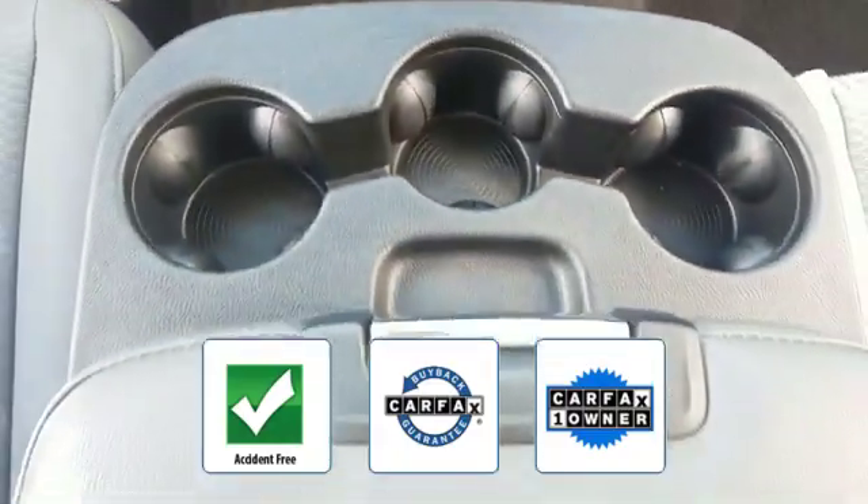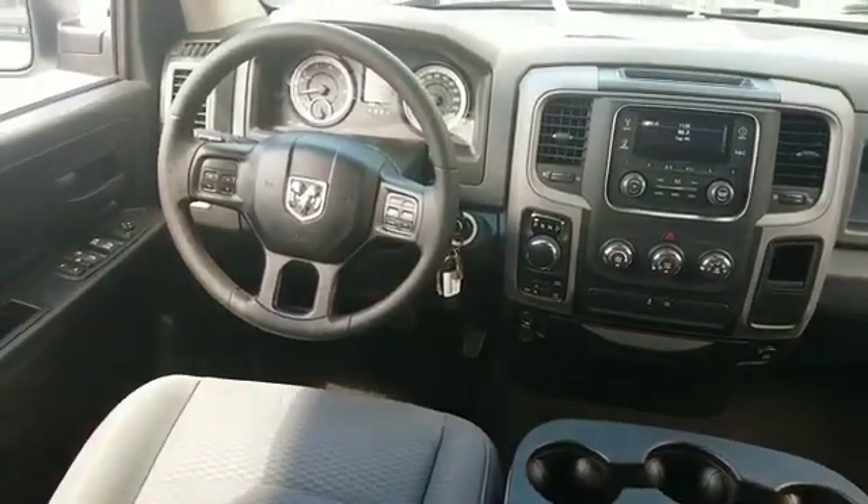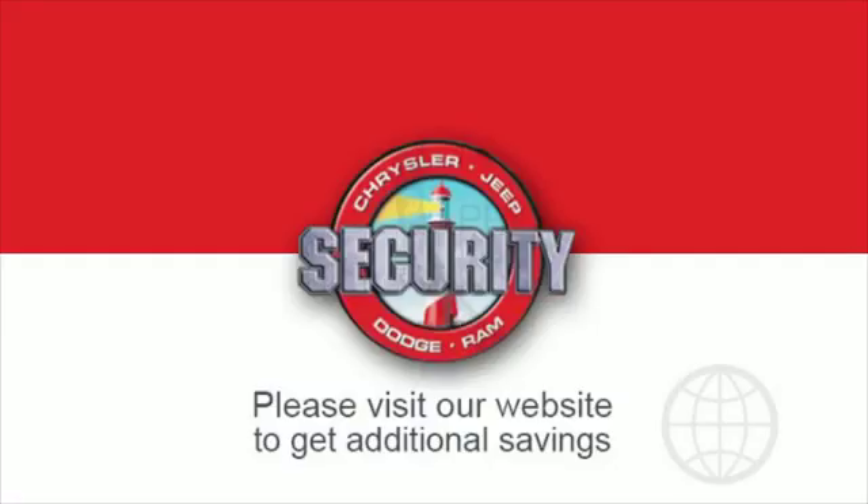As a Carfax one-owner vehicle, this is a top-rated dealer. Call today to speak to any of our sales associates if you're in the market for a used or certified Dodge, Chrysler, Jeep, or Ram — let us introduce you.